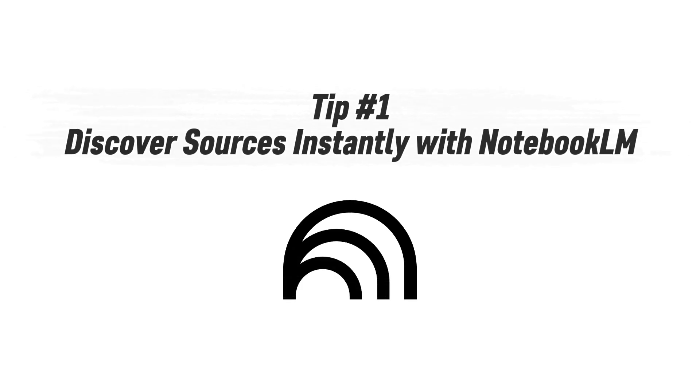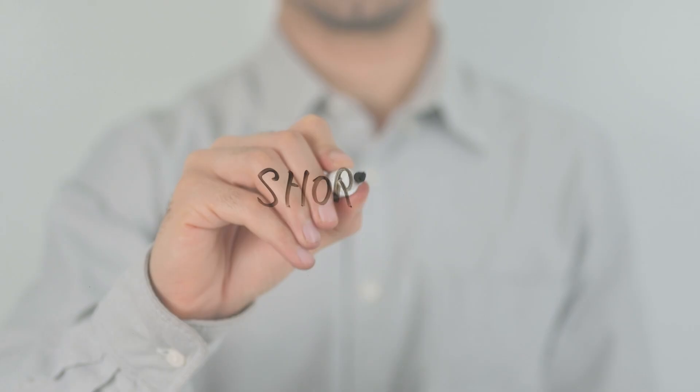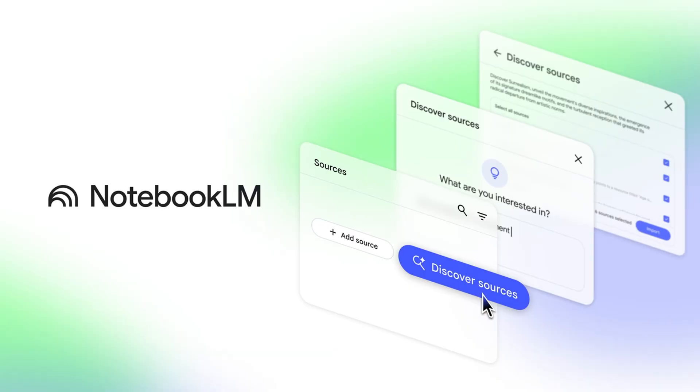Tip number one: discover sources instantly with NotebookLM's Discover Sources tool. Founders and freelancers spend hours manually searching Google, scanning pages, and trying to piece together credible info for their research. It's not just slow — it pulls your focus away from strategy and execution. Here's the shortcut: use NotebookLM's Discover Sources tool to automate that entire process.